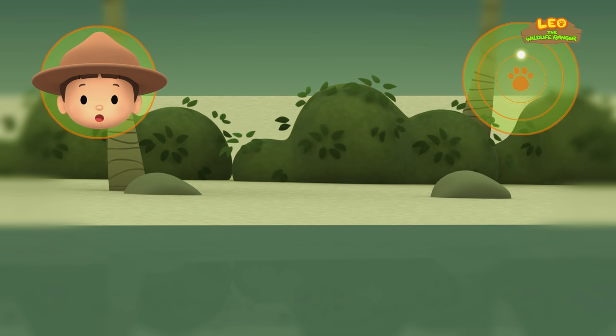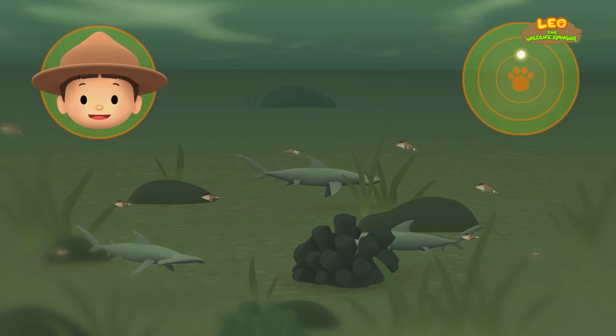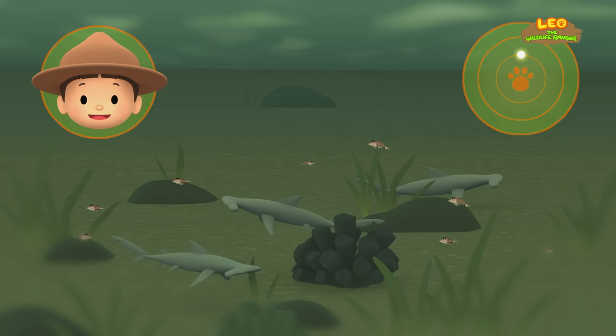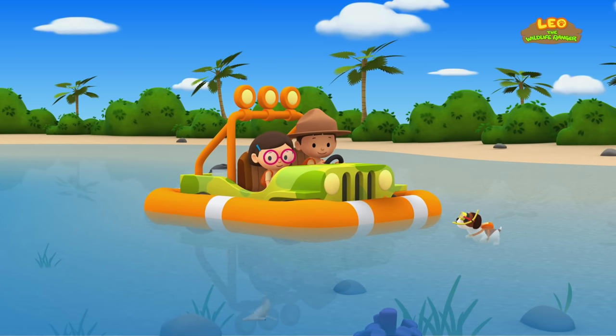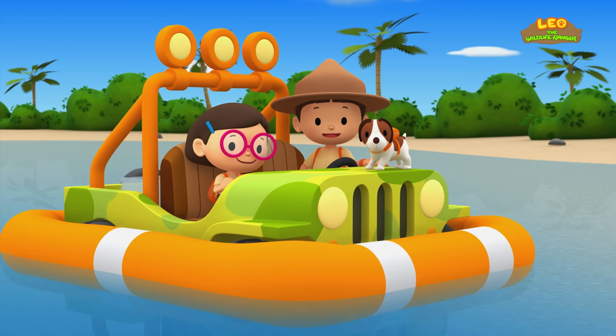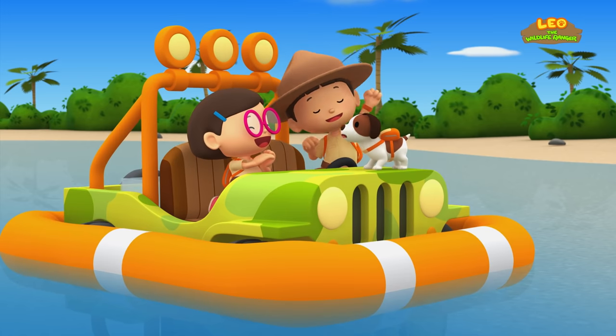What about this water? There's a shore, and there's a group of young scalloped hammerheads — this must be a good place for the young shark to live. Good work, Hero. We're coming over. We did it! We found the young hammerhead shark's home. Great work, everyone! Hooray!